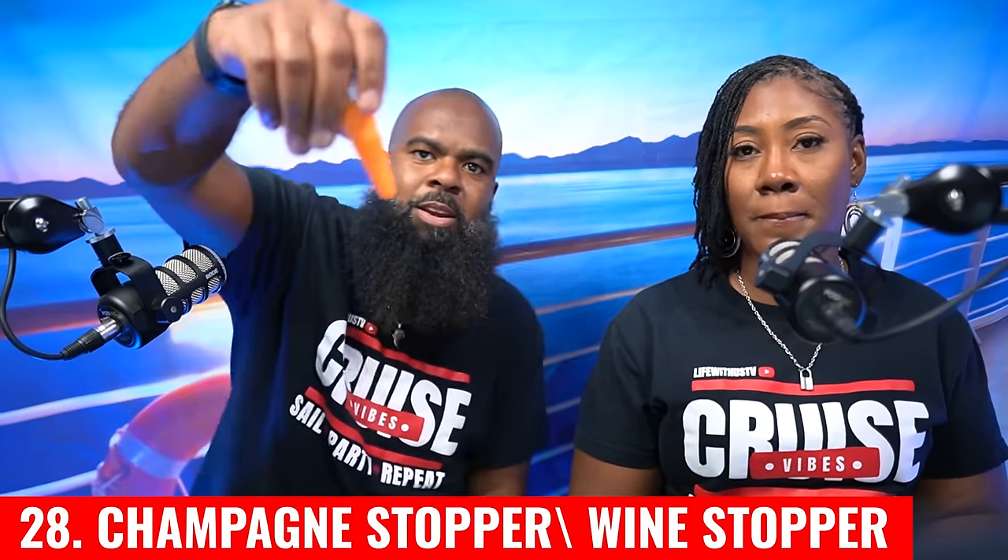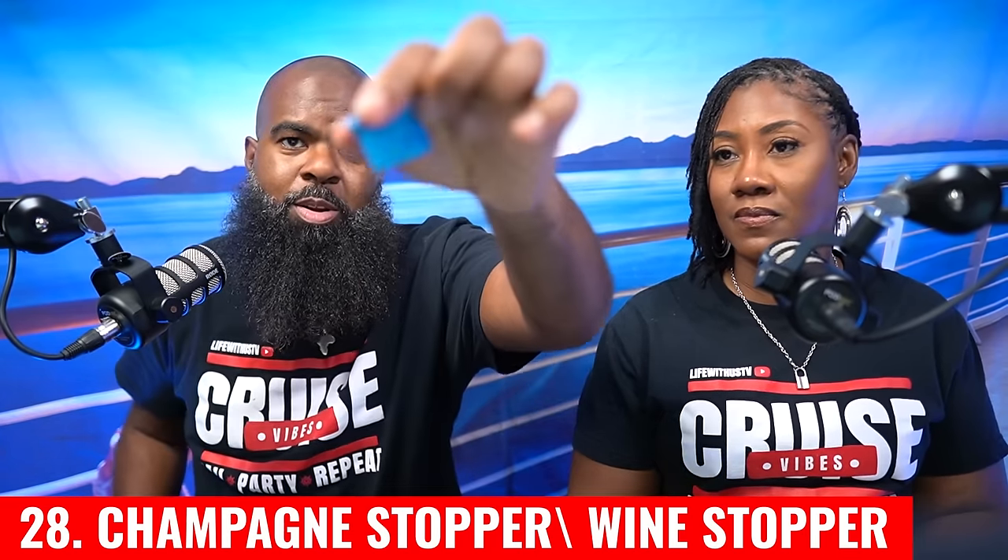The next essential is wine stoppers — we use both a traditional wine stopper and a champagne stopper, which does a great job keeping champagne fresh and crisp. It clamps on nicely. We also always bring a wine opener — cheap, efficient, and doesn't take up much space. Just put it in your bag.